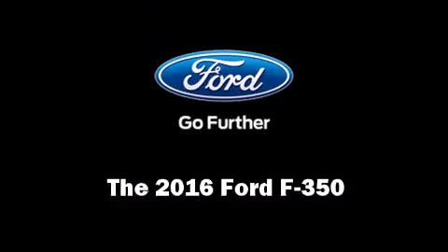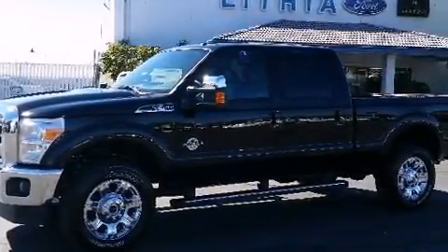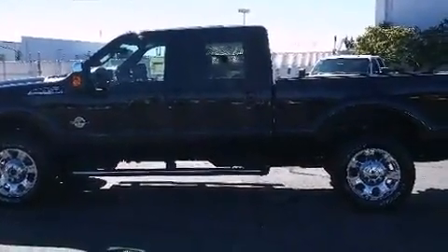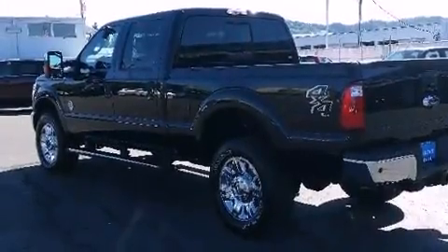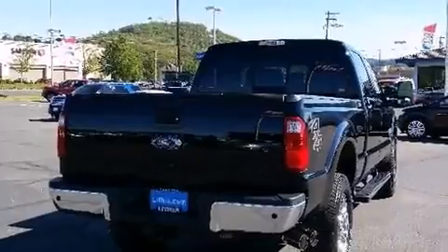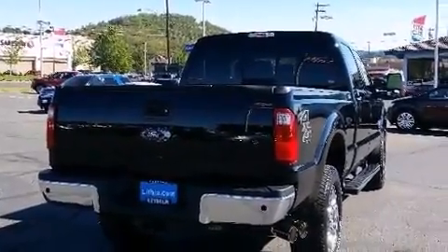The 2016 Ford F-350: smooth gear shifts are achieved thanks to the powerful eight-cylinder engine. For added security, dynamic stability control supplements the drivetrain. Four-wheel drive allows you to go places you've only imagined.